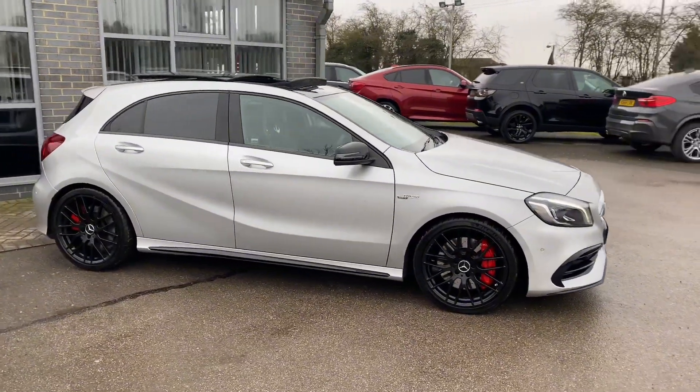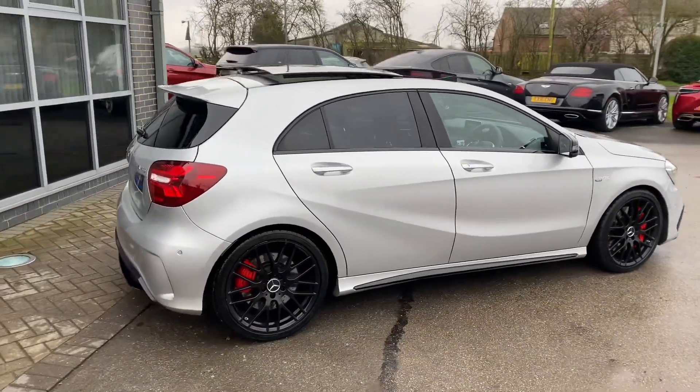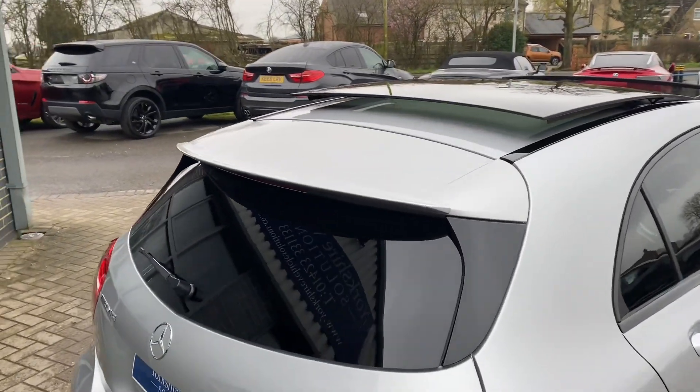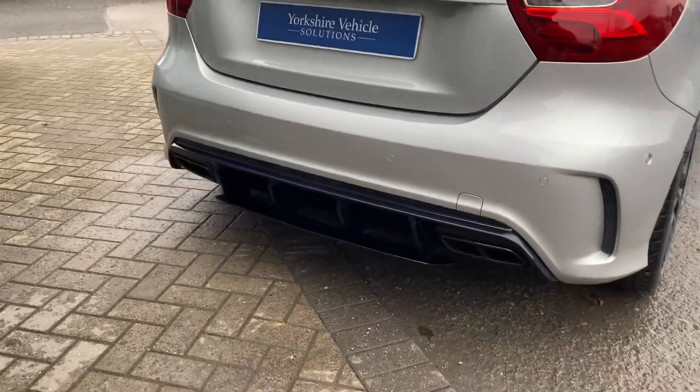So if we walk round to the side and round to the back, you do get a little rear spoiler there along with the gloss black rear diffuser.